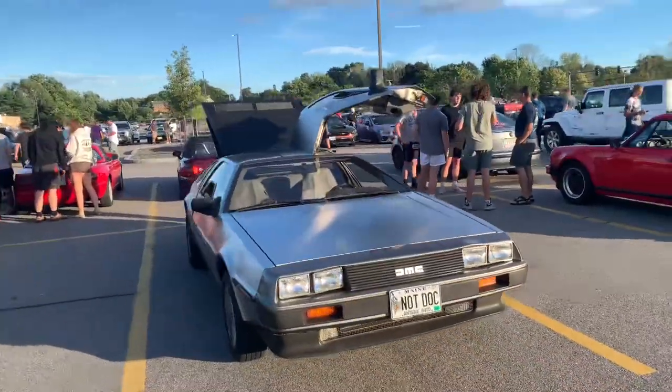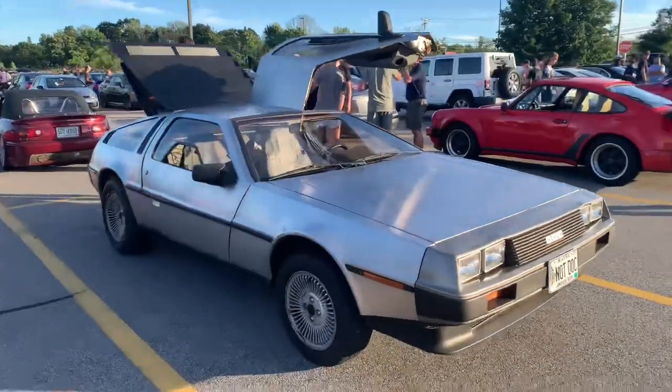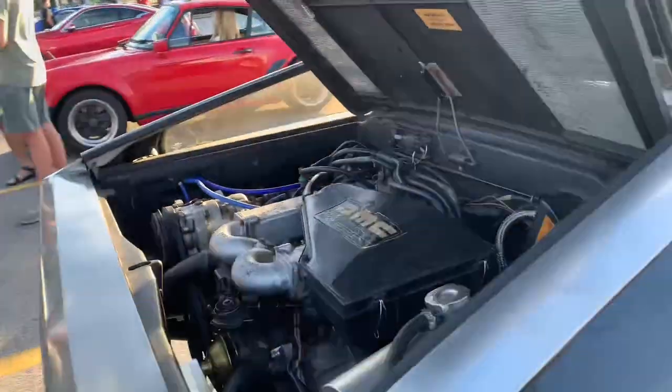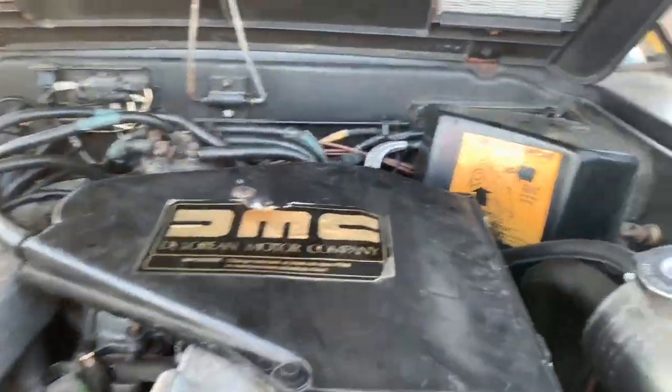Always super cool to see these — they're such iconic cars. One thing I really liked about this car was some of the factory stickers that are still in the engine bay.